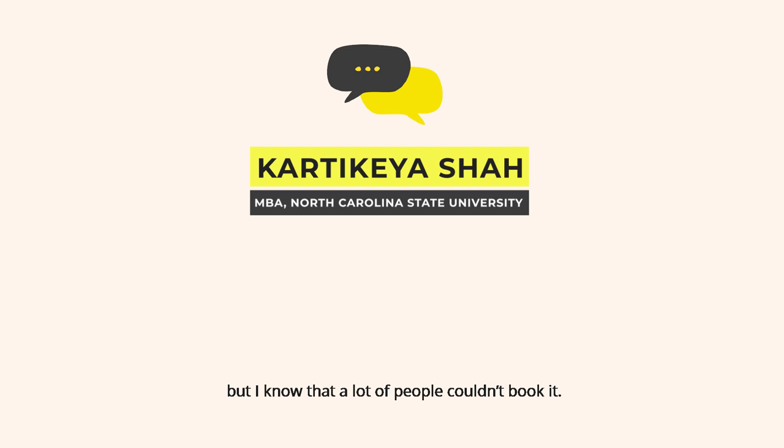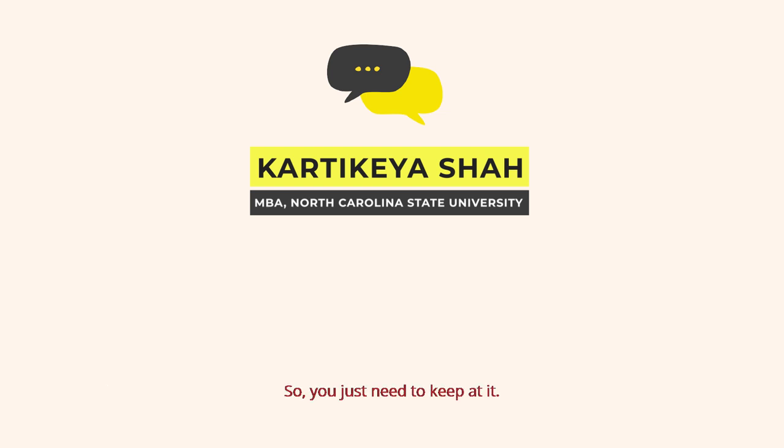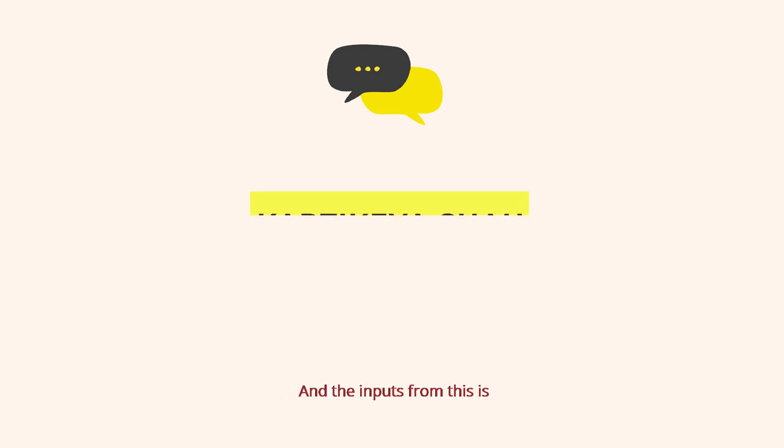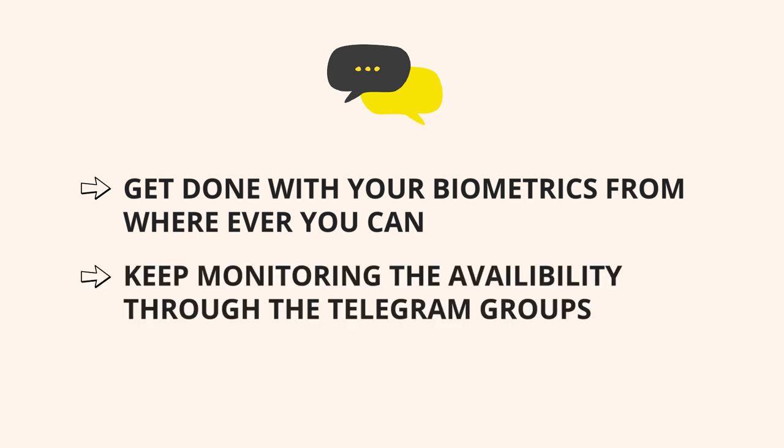A lot of people couldn't book it — probably because they hadn't completed their biometrics part. Friends told me the date was visible but they weren't able to book it. One thing I also did: in the first week of May, I booked a slot for 26th November in Mumbai, because if I had a regular slot, I would be eligible for an emergency appointment at least. The key inputs: get done with your biometrics, keep monitoring availability through these groups, and just be quick and patient in getting the slot.